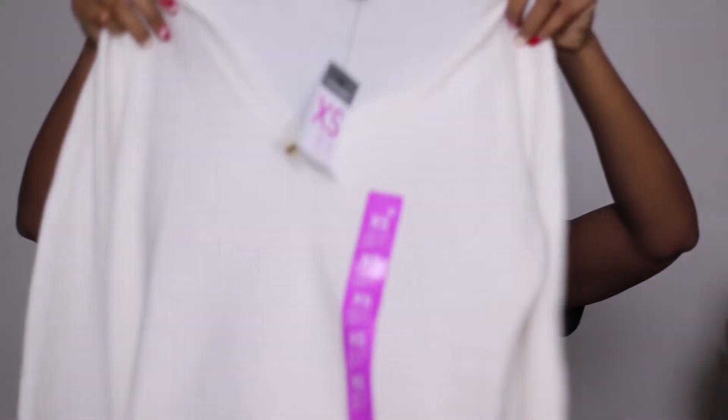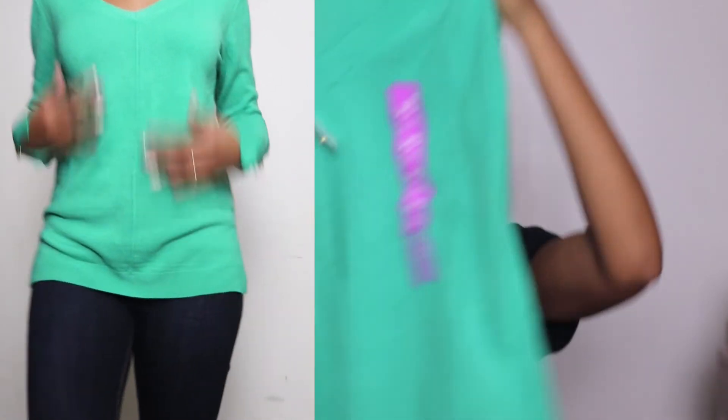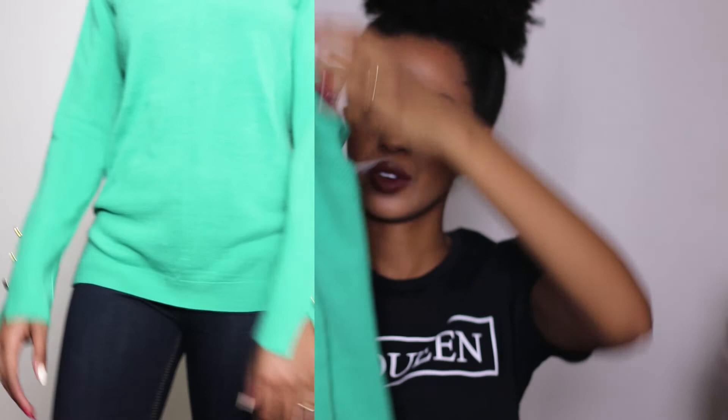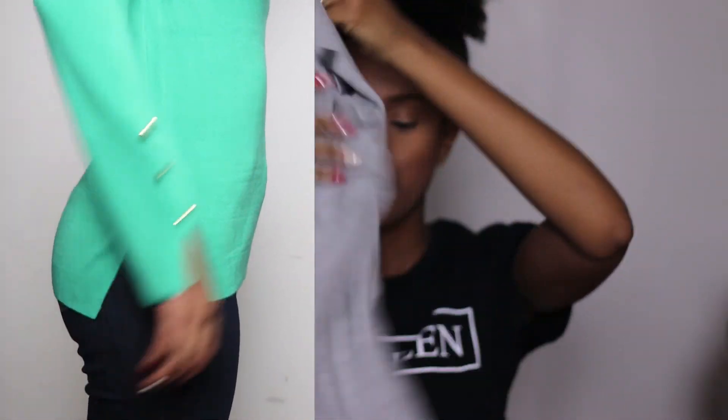Just checking them out, making sure — there's always a little pull here, but that's okay. I got it in four colors: this cream color, this gorgeous teal kind of green color, gray, and of course the last color I had to get it in was mustard. All are extra small.